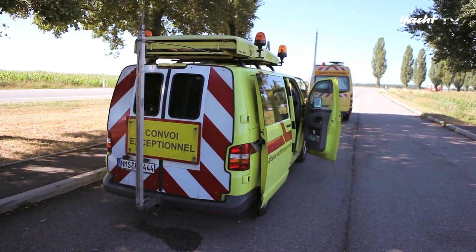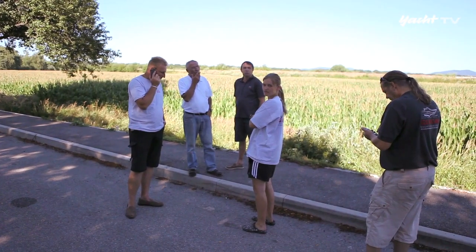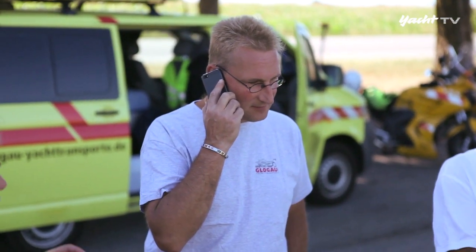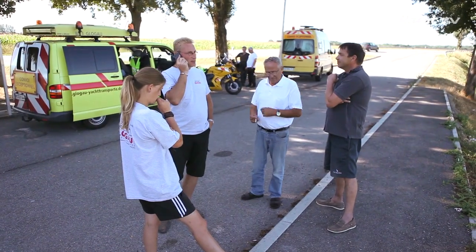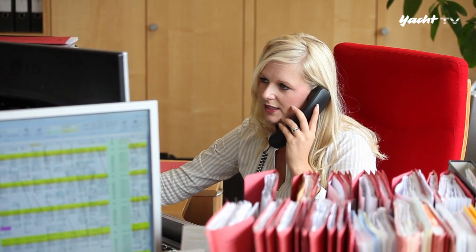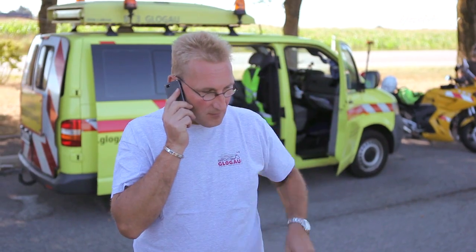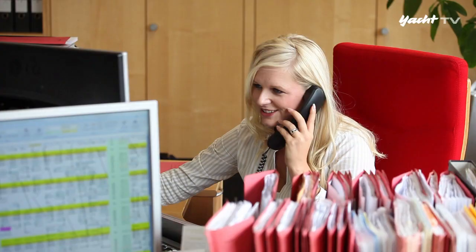Bevor es wieder auf die Landstraße gehen kann, muss ein Problem mit der Zentrale in Neumünster geklärt werden. Saskia Glogau erklärt: Die Polizei in Montpellier zieht den Konvoi am Freitag nicht wegen der Ferienfahrtzeit. Wir haben schon mit der Polizei gesprochen – die würden euch in der Nacht von Sonntag auf Montag ziehen, dann können wir wie geplant am Montag noch abladen.